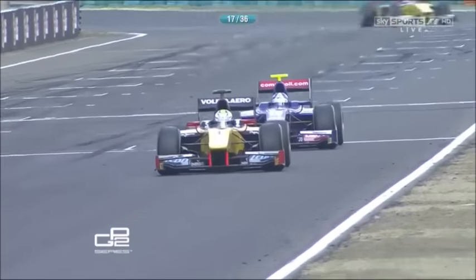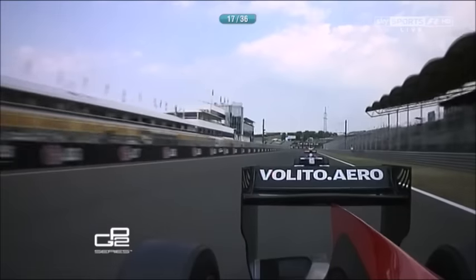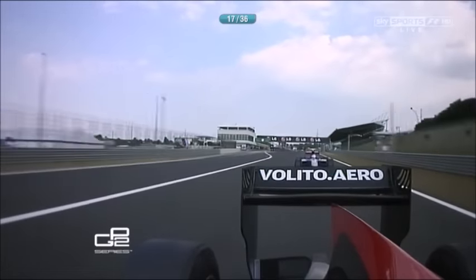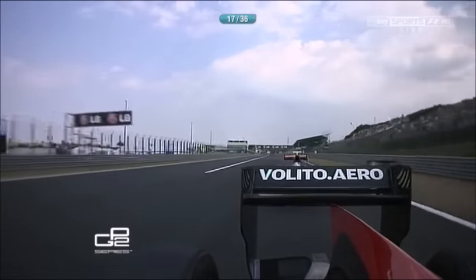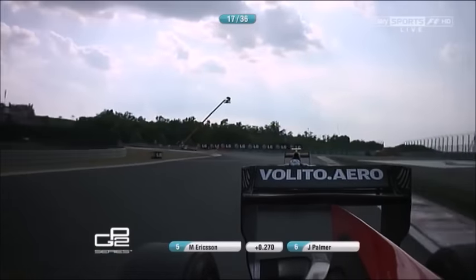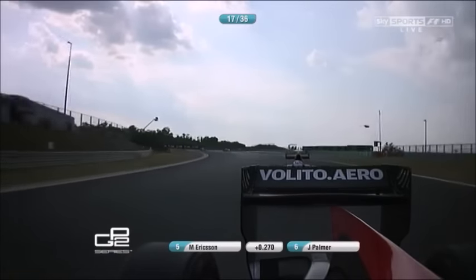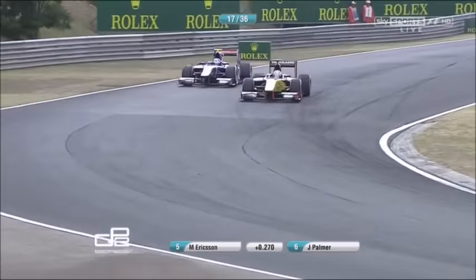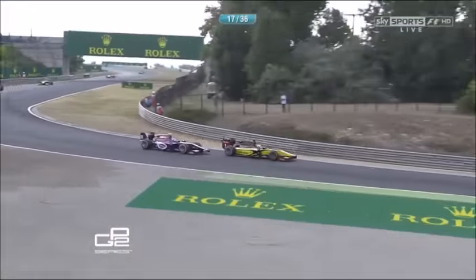He's close, he's had a great exit — Jolyon Palmer in the slipstream of Marcus Ericsson down the start-finish straight. Is he close enough? Not this time. But Ericsson will be only too aware that Palmer wants to use the freshness of the tires. He's got a couple of laps to do so.